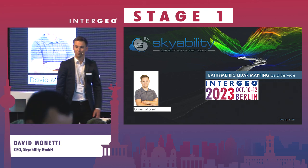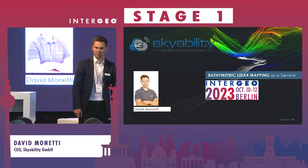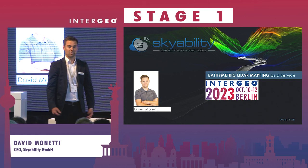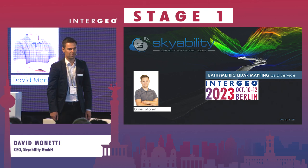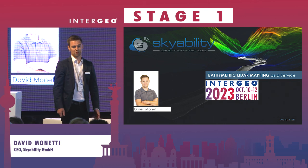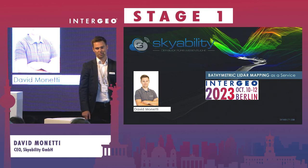My presentation will address using drones in bathymetric LiDAR. I'm David from SkyAbility. SkyAbility is a drone service company based in Austria.